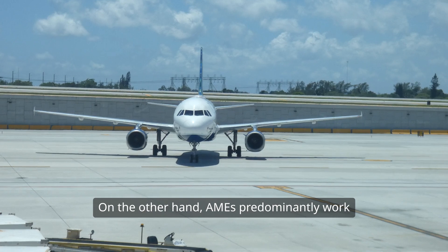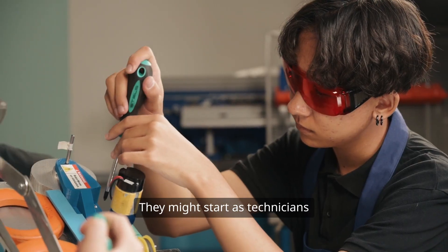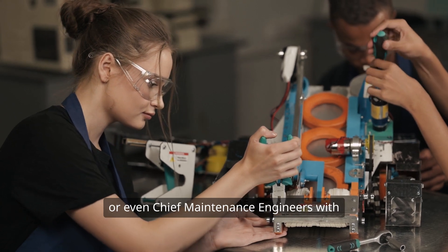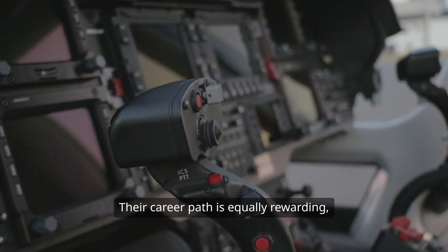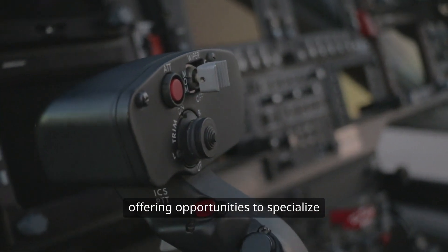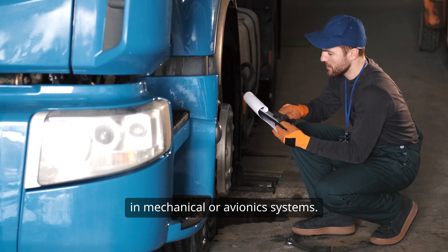On the other hand, AMEs predominantly work with airlines or maintenance companies. They might start as technicians but can advance to lead technicians or even chief maintenance engineers with experience and additional certifications. Their career path is equally rewarding, offering opportunities to specialise in mechanical or avionic systems.